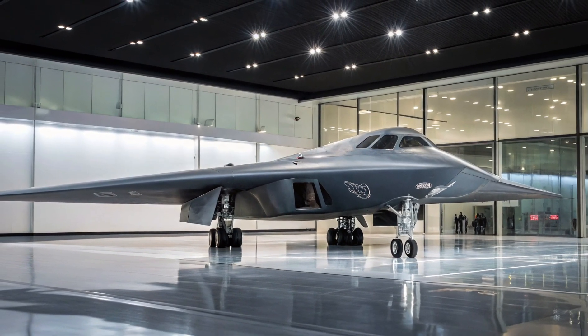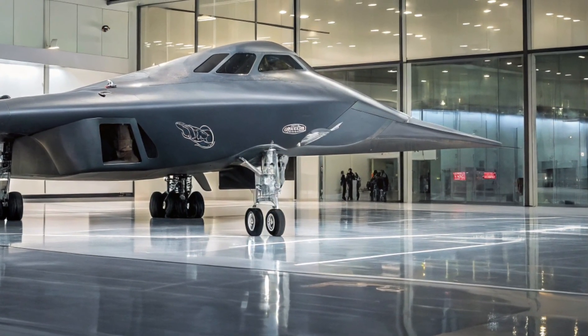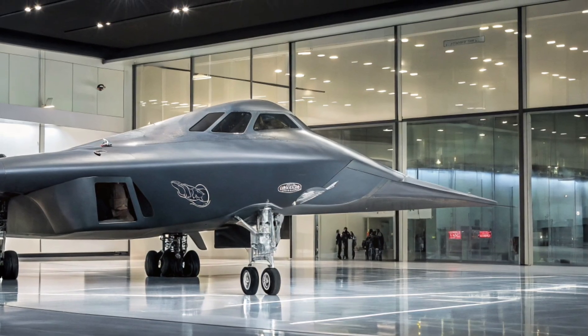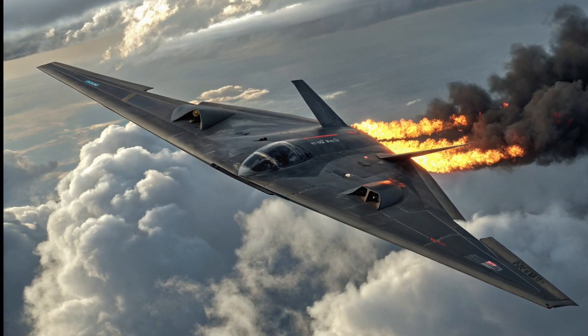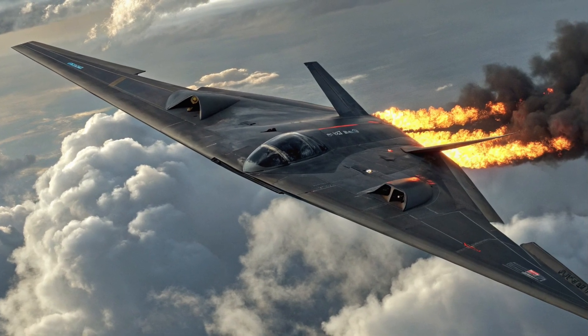With an unrefueled range exceeding 6,000 nautical miles and the ability to receive in-flight refueling, the B-2 remains capable of reaching any target on Earth without ever appearing on radar.